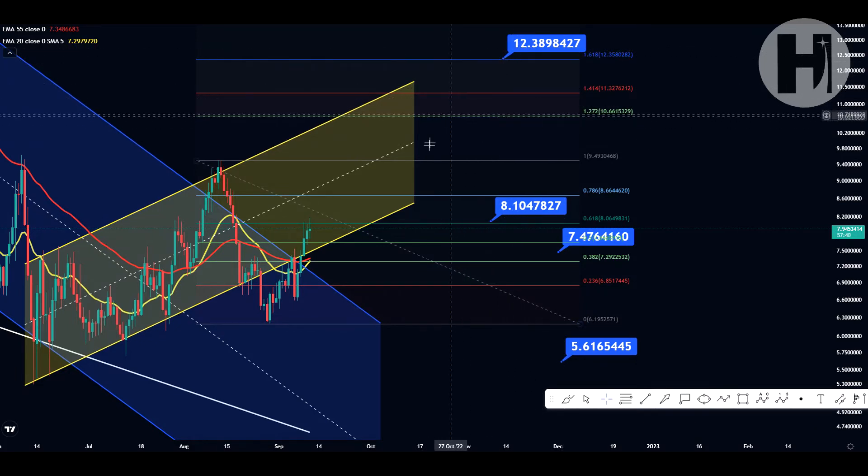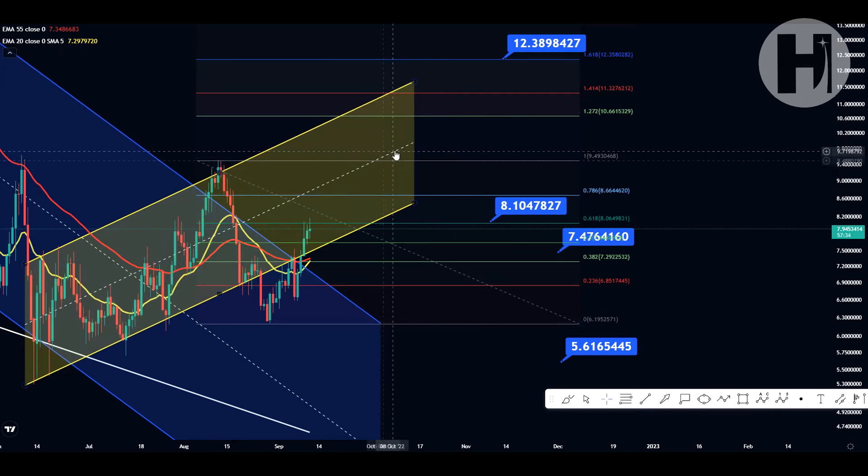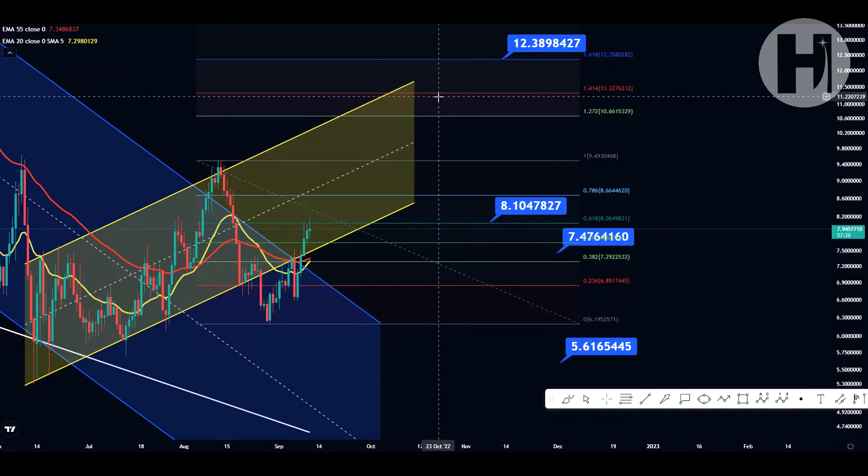I would say it is very possible that we reach $12.35 because with the announcement of staking, we could see a pretty parabolic move. But don't get your hopes up too much — the market is very bearish. These little relief rallies are meant to have people open as many long positions as possible so that they can be liquidated. So don't fall into that trap.